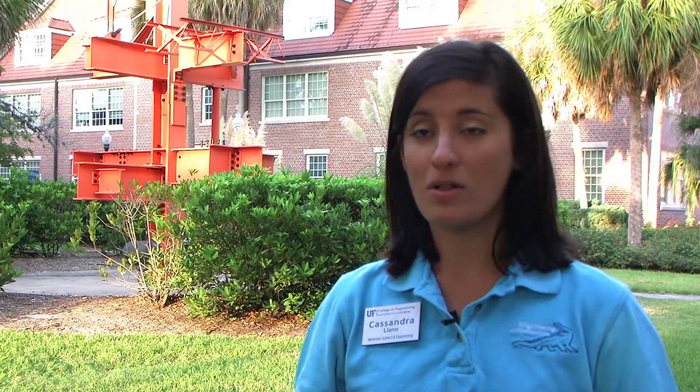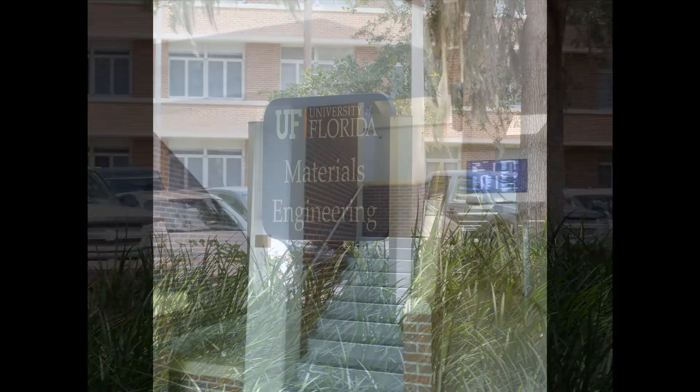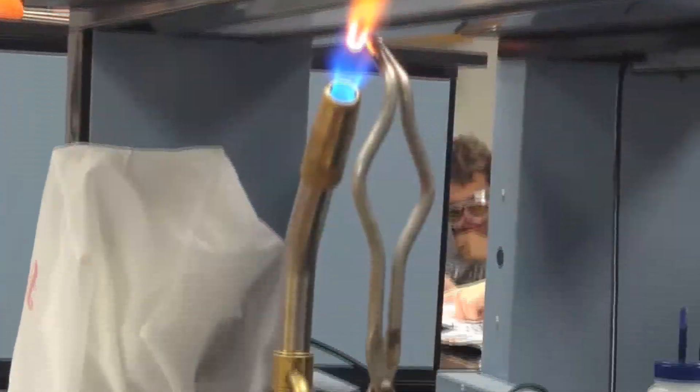Material science and engineering is housed in Rhines Hall. Most of the professors are housed in Rhines, as well as a lot of the research labs. Our department's research is one of the top-funded programs at the University of Florida, and we're consistently ranked in the top ten by US News and World Report.